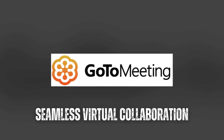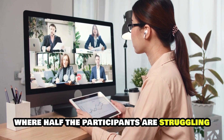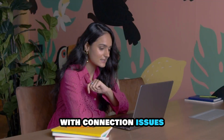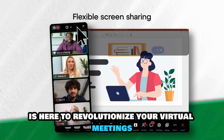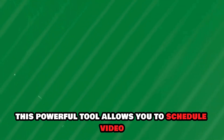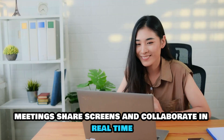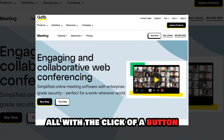GoToMeeting: seamless virtual collaboration. Gone are the days of awkward conference calls where half the participants are struggling with connection issues or poor audio quality. GoToMeeting is here to revolutionize your virtual meetings. This powerful tool allows you to schedule video meetings, share screens, and collaborate in real time, all with the click of a button.